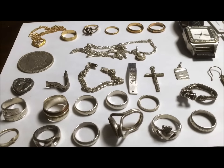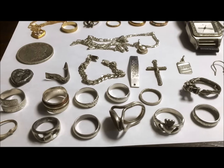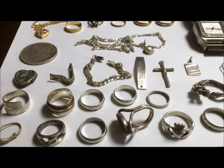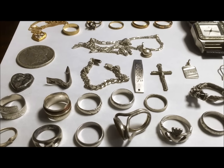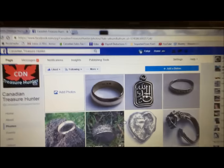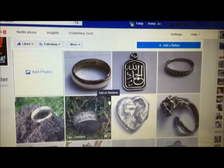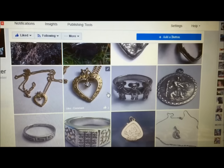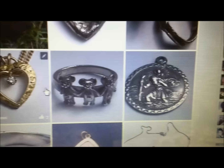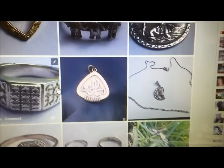Hi everybody, Canadian Treasure Hunter here. These are my finds for 2016 — mostly gold and silver, not a lot of coins. I've been really busy with work so I didn't hunt a lot, but I want to show you some items. The gold ring, a silver pendant which I sold to my buddy, the ring with the teddy bears — I don't know where that is to be honest.